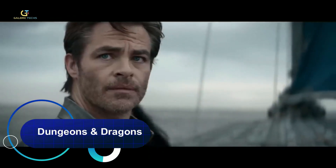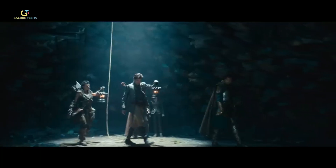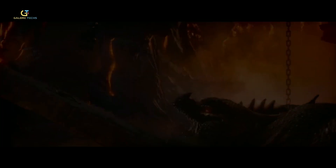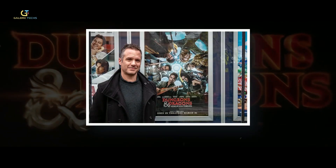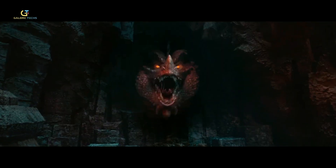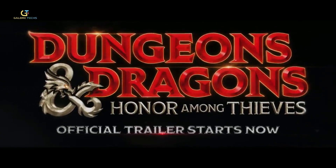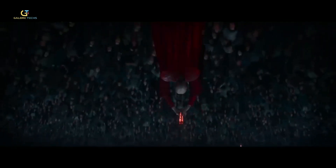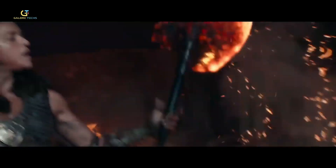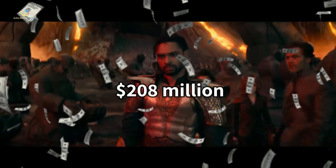Dungeons & Dragons: Honor Among Thieves kicked off its movie magic in Iceland and Northern Ireland, and filming started back in April of 2021. The creative minds behind it, inspired by director Chris McKay and writer Michael Gillio's earlier attempt, set out to make a true fantasy epic. The movie was released in March of 2023 by Paramount Pictures, and while critics gave it a thumbs up for its awesome story, the cash register didn't ring as loud — the movie only made a bit over $208 million worldwide, falling short of breaking even.